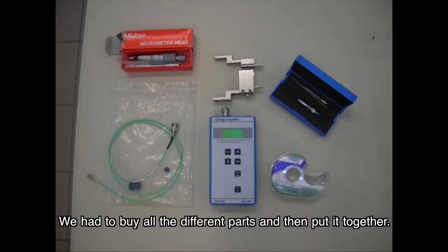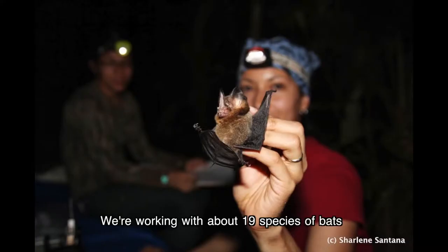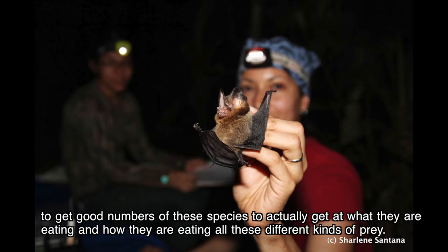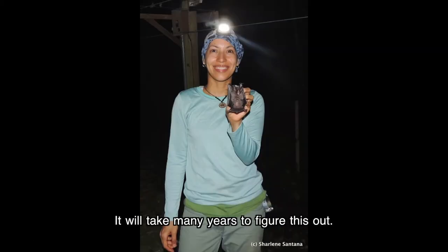We have to buy all the different parts and put it together ourselves. We're working with about 19 species of bats, and some of them are relatively rare, so we have to be out in the field a lot to get good numbers and really understand what they're eating and how they're eating different kinds of prey. It will take many years to figure this out.